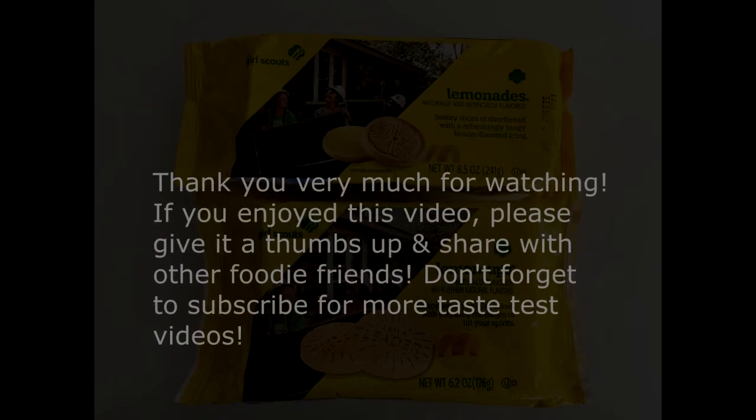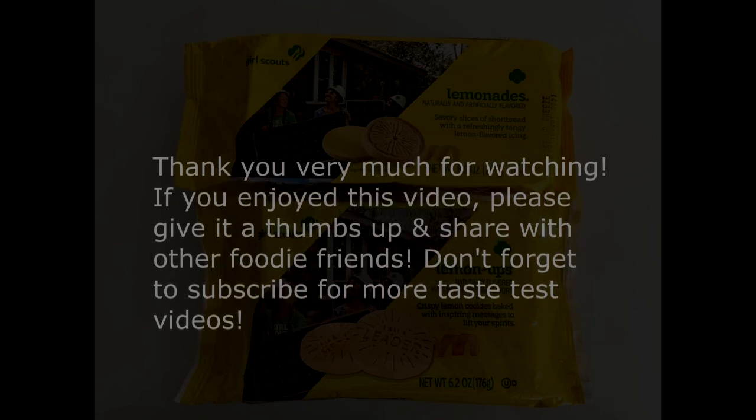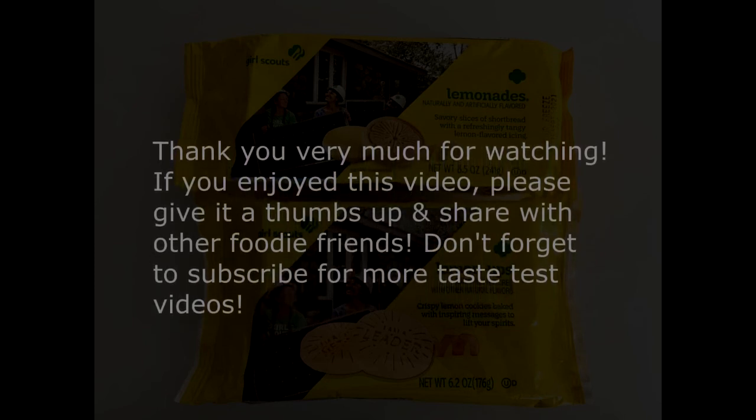Thank you very much for joining us! Now we know that there are two different types of Girl Scout cookies. I never knew that before — I never knew until I did some research that you could buy two similar cookies but they're not going to look the same or taste the same. That's interesting. Thank you very much for joining us. Aloha! Bye!